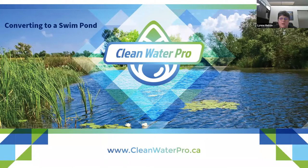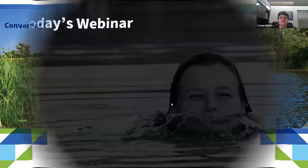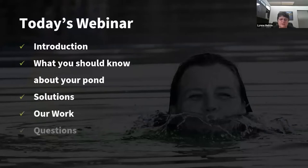It's now 8:01, so we'll get started. Thank you for joining me — it's really great to have you here to talk about ponds and water. I love ponds and water. Tonight I'm just going to do a really brief introduction about who we are and what we do here at Clean Water Pro, and then we'll get into some of the things you might want to think about if you're looking at converting or building a dugout you're going to use for swimming.